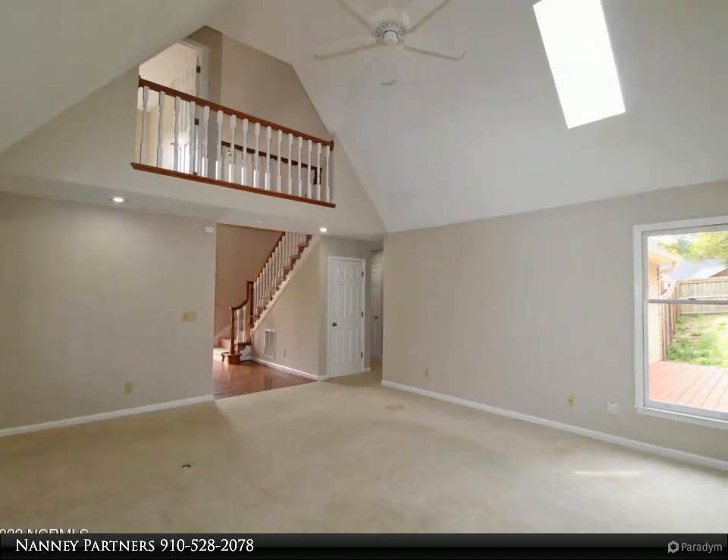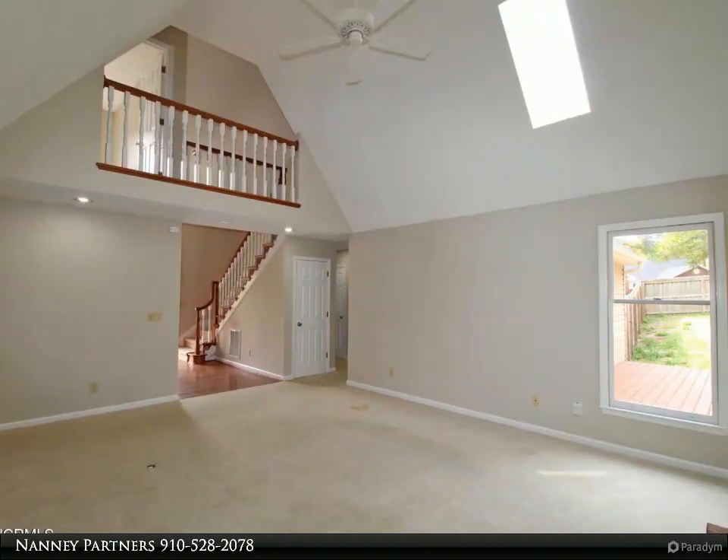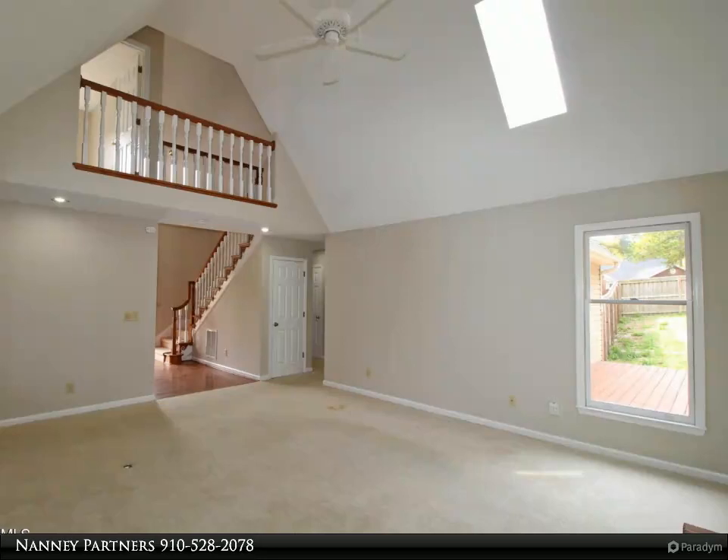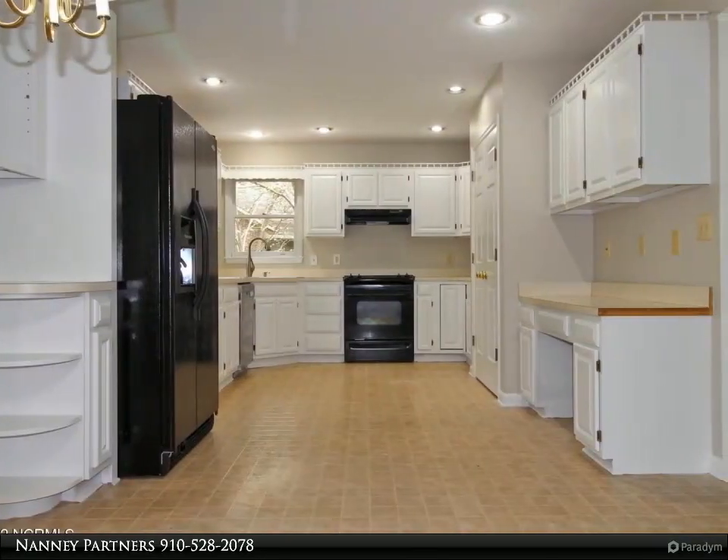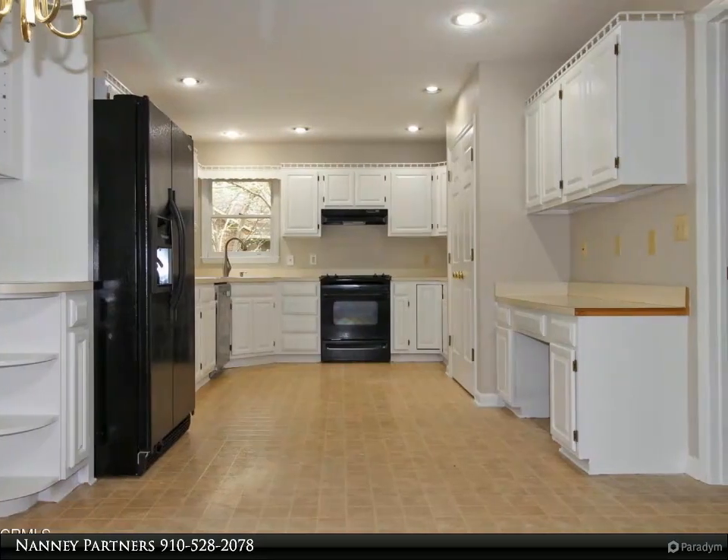The spacious kitchen allows plenty of room for friends to socialize or chip in and help. Move the party outdoors to the screened porch or deck for the best cookout, and in the heat of summer, spend your long summer days in leisure by the pool.